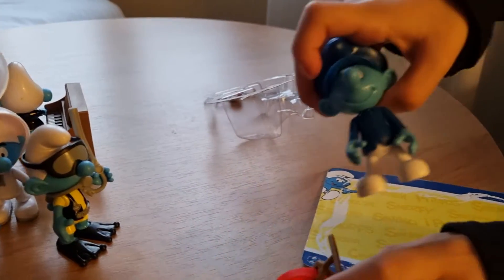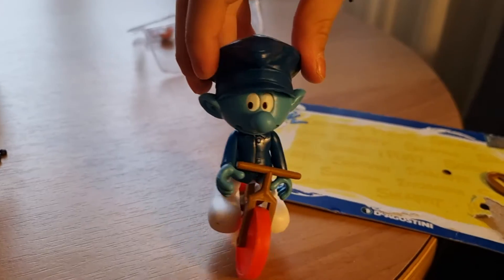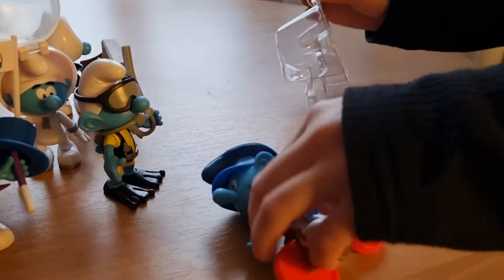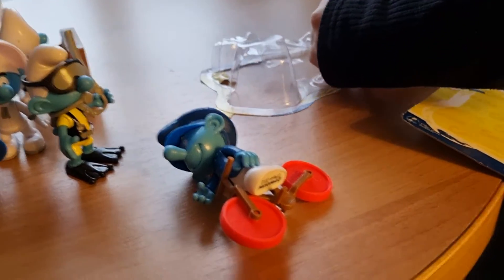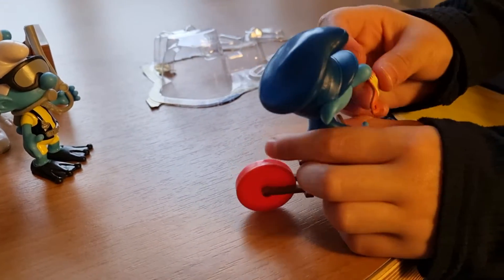He can actually fit on the bike and it cannot stand off the bike. He can fit and he can actually run around — that's cute. I think this is actually Deliver Smurf or something.